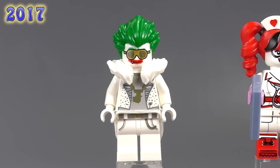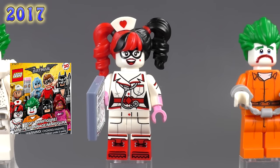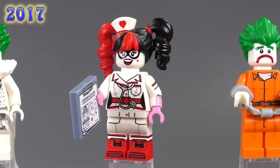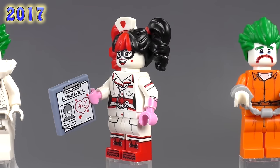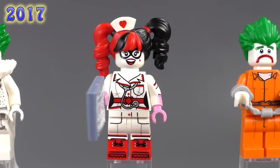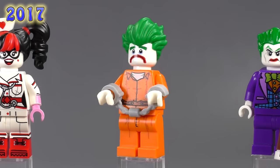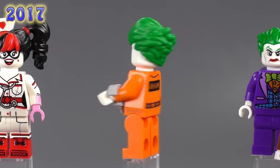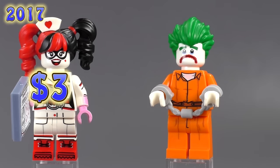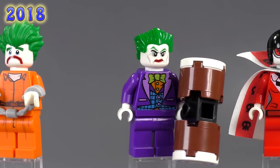From the collectible minifigure series we get the Nurse version of Harley Quinn — not quite Dr. Harleen Quinzel, but Harley Quinn as a nurse. She still has a chart that looks like a love note for Joker. We also get another Arkham Asylum Joker from the collectible series with an exclusive expression — felt like a bit of a waste of a collectible fig personally. Both are three bucks.